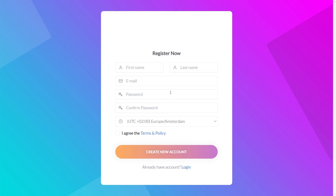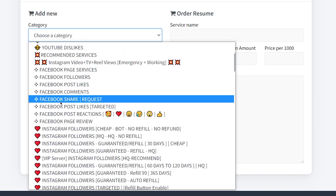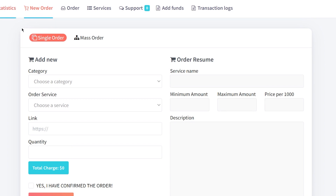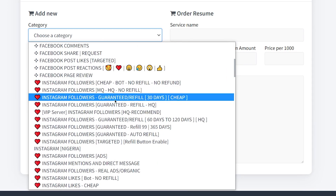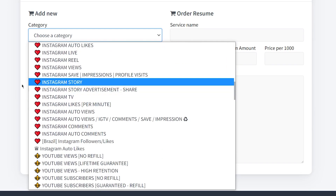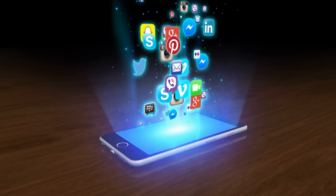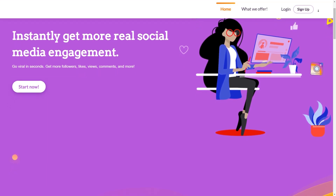First things first, create an account to get things rolling. Then choose which social media platform tickles your fancy — whether it's Instagram, TikTok, Twitter, or any other platform out there, PanelStars has got you covered. Here's where the fun begins: selecting the type of engagement you want. Likes, followers, views, comments — all the stuff that makes your posts shine like diamonds. The more engagement you have, the higher your post will soar. With PanelStars, it's like having a touch of pure magic.